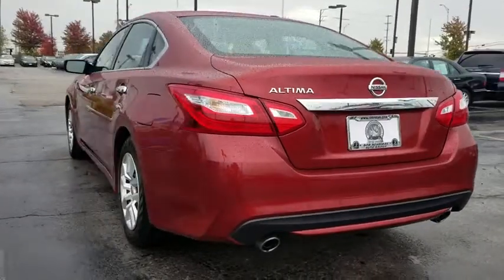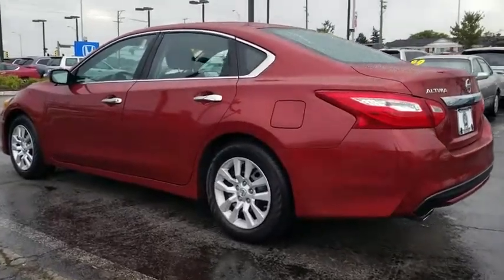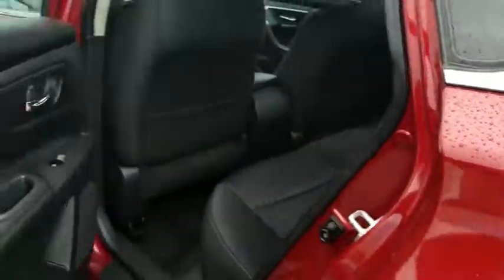This vehicle has less than 65,000 miles. Here are some of this vehicle's great options: traction control, dual airbags, power steering, AM FM stereo with CD player, four-wheel disc brakes, center armrest.